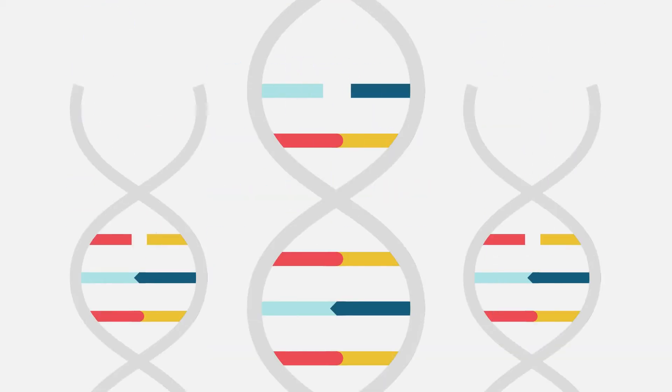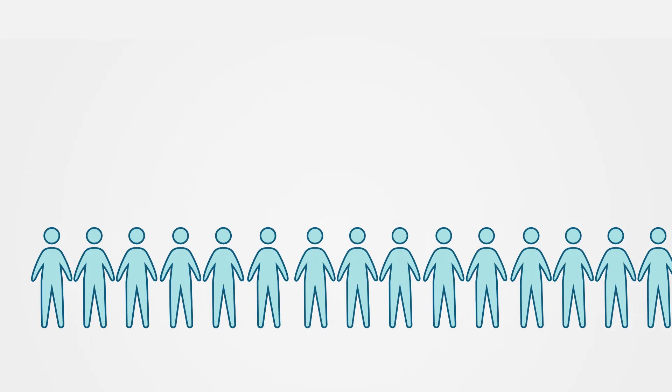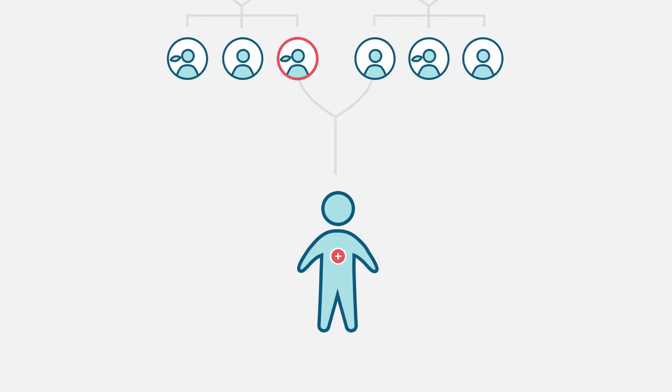But some cases of high cholesterol are caused by your genetics. For example, about 1 in 50 people with high cholesterol have a condition called familial hypercholesterolemia, or FH. This is an inherited condition associated with very high levels of LDL cholesterol at an early age.